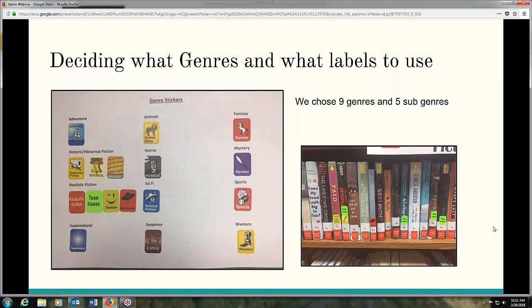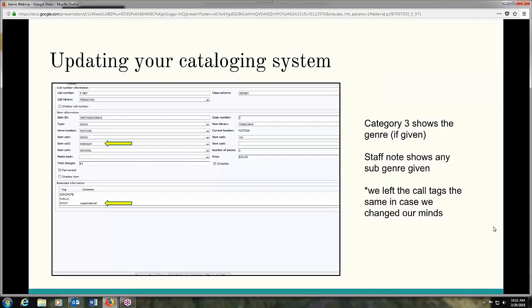The hardest thing was deciding what genres. Once we figured out how we were going to label them, we had to enter them in our system. We used Sirsi Dynix here at Frenchtown, and the shared catalog in Montana also uses Sirsi Dynix. We went into item category three, which is a genre section. Fantasy is already there. But we divided fantasy into subcategories — supernatural being one of them. So we used staff notes to put any differentiation in there. When we're looking for books and we're not sure where something is, we go to Workflows, pull up the record, look under staff notes, and it says where we put it. It's an extra step, but even our student library aides know how to do that.